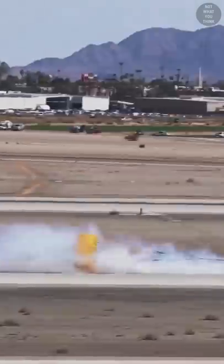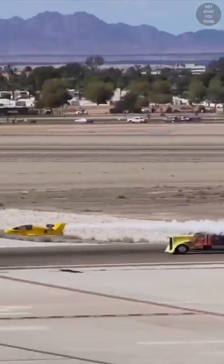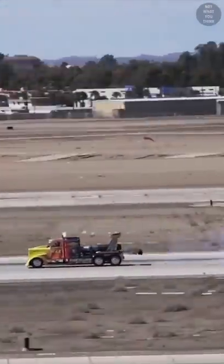To slow down the truck, aircraft-type parachutes are deployed. Frequently, jet trucks race small airplanes at air shows, and oftentimes, the truck wins.